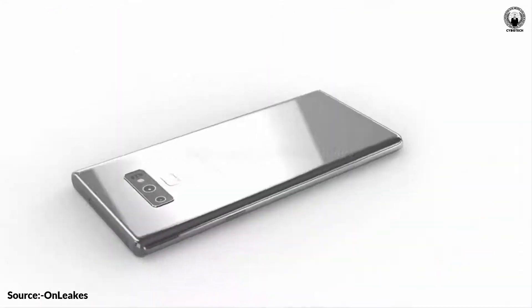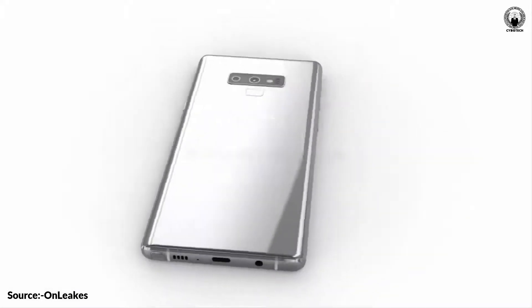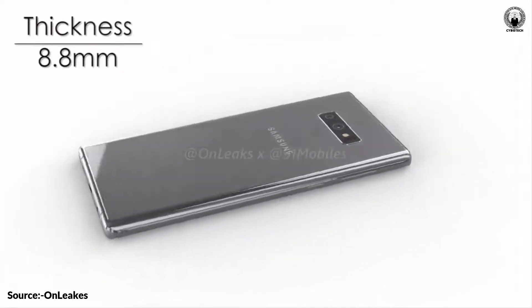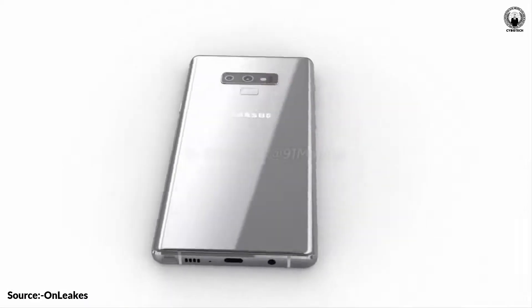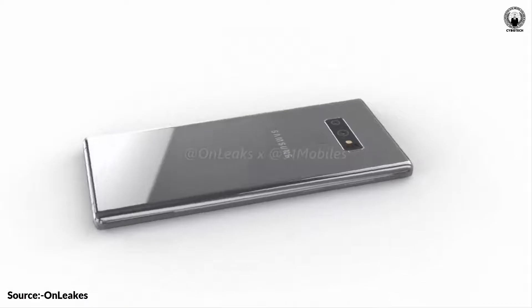On the back, the Galaxy Note 9 gets a more sane position for its fingerprint scanner, but it's not encased in some island as the dual cameras as we have seen in the S9 Plus. Instead, it kind of awkwardly sits below the horizontal island, and is once again quite small for no good reason. Anyway, at least it's in the right place this time around.